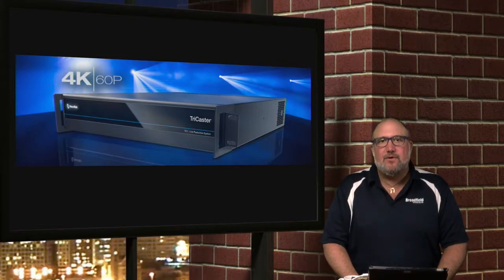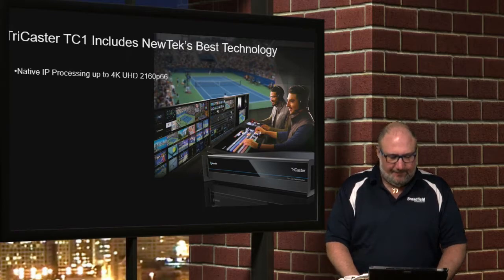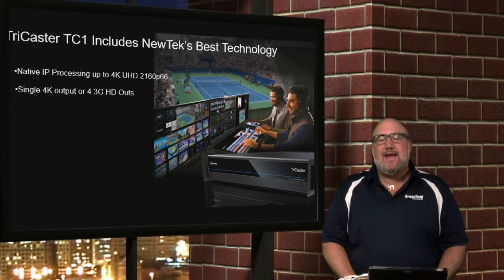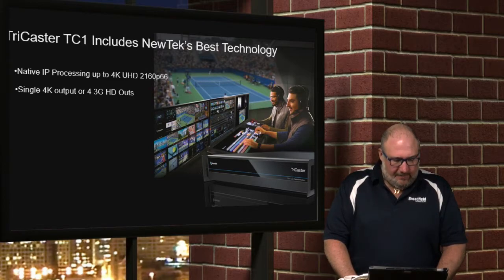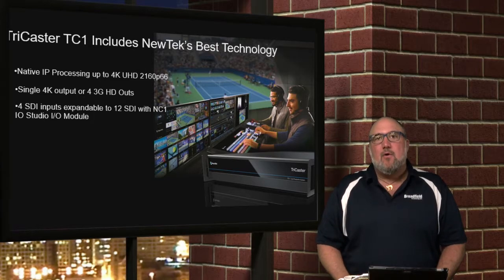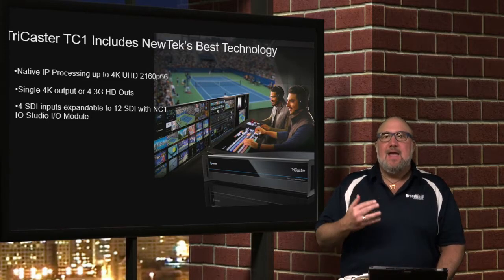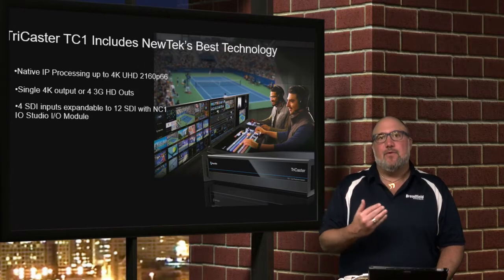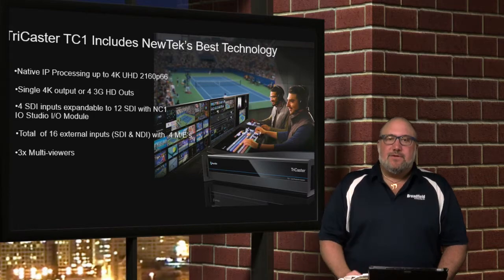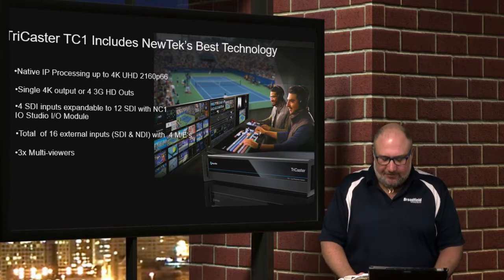Native IP processing of 4K UHD 60p. Single 4K output: four 3G SDI outputs that can be four individual outputs or ganged together in quad mode to deliver 4K output. You get four SDI inputs — those inputs can be four individual HD streams up to 1080p, or you can gang them together in quad format to get 4K in. You actually have 16 total inputs, which can be NDI and/or SDI inputs. You get three multi-viewers — a lot of people said they need more real estate to run their show, so three multi-viewers is very cool.